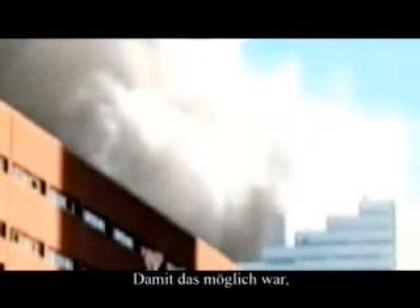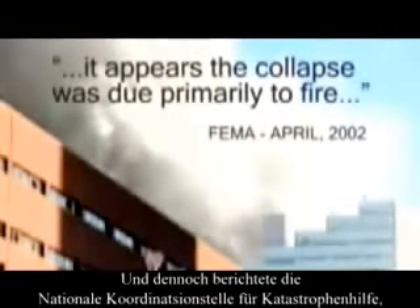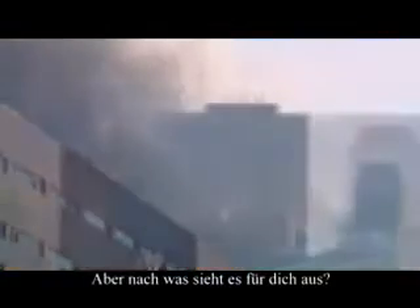For this to have happened, all of the building's vertical supports must have given way at almost exactly the same time. Yet the Federal Emergency Management Agency reported that the collapse was due primarily to fire. But what does it look like to you?